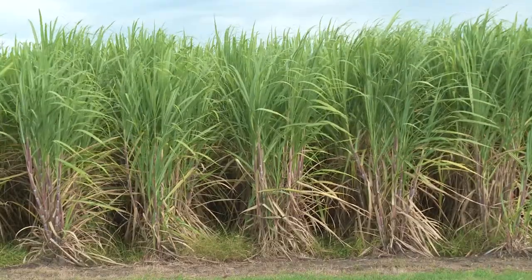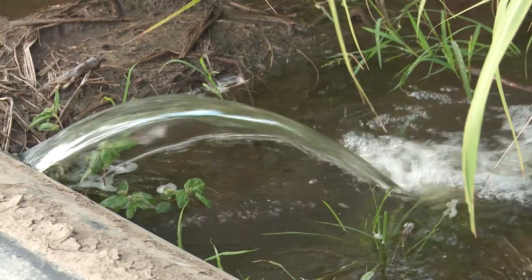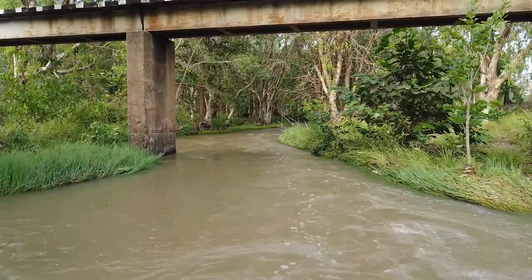Cane farmers use predominantly furrow irrigation, which is flood irrigation. The water from the flumes runs down the furrows, either into a recycling pit if they have one, or alternatively it flows directly into waterways.